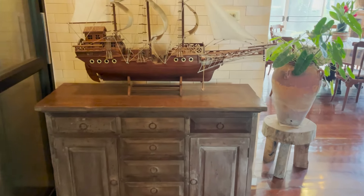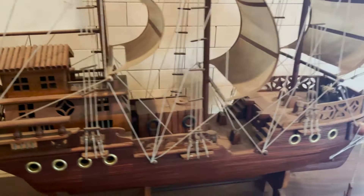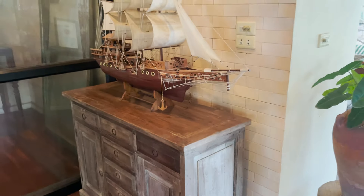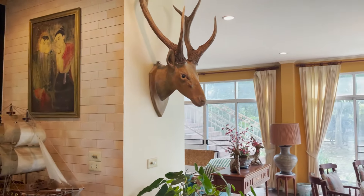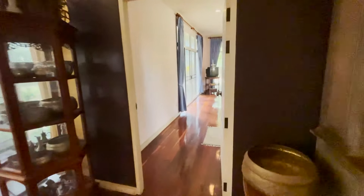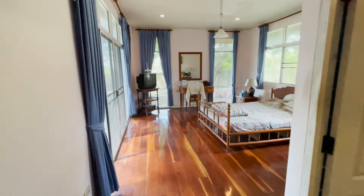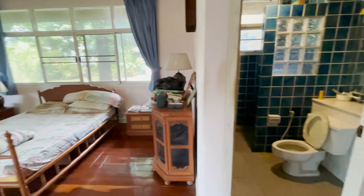This is some of the furniture. Most of the furniture is included with the sale of the house. This is the guest bedroom on the first floor — quite spacious. You've got great light coming in from three sides, and an en suite bathroom.